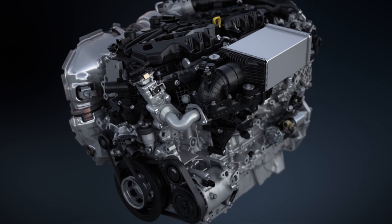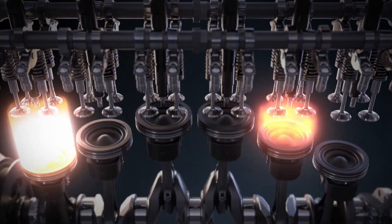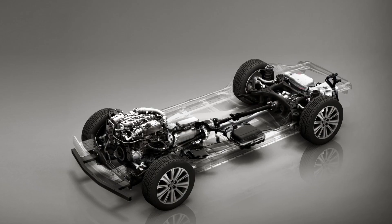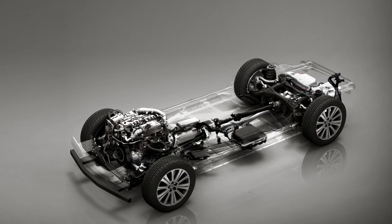Mazda puts a lot of effort into optimizing the combustion process. Its low-compression Skyactiv-D diesel engines provide outstanding real-world emission performance. For its new lineup of large platform vehicles starting with the CX-60, Mazda developed new inline six-cylinder diesel engines.